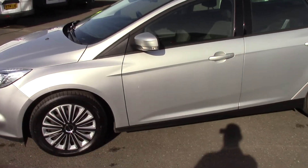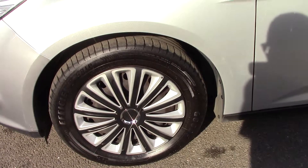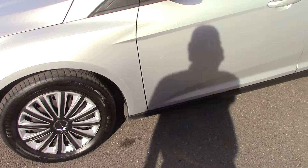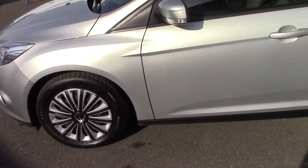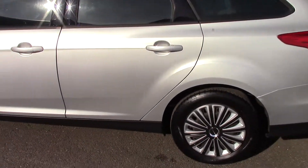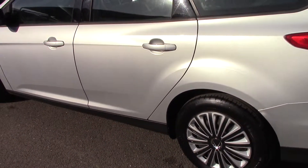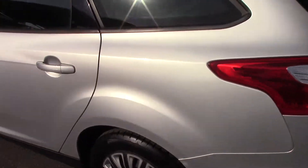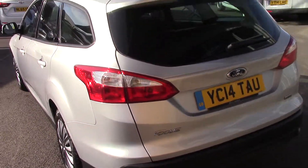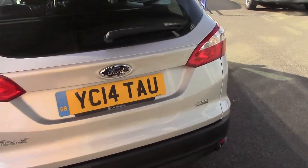It's metallic moondust silver with some rather fancy wheel trims - nice black with silver inserts. The tires are all good on this car, just wandering around. Of course it will go into our workshop and be properly checked out, but it's been looked after very well. Indeed it's got a full service history, the most recent of which was only in December - just six weeks ago. One owner, full service history, recently serviced.